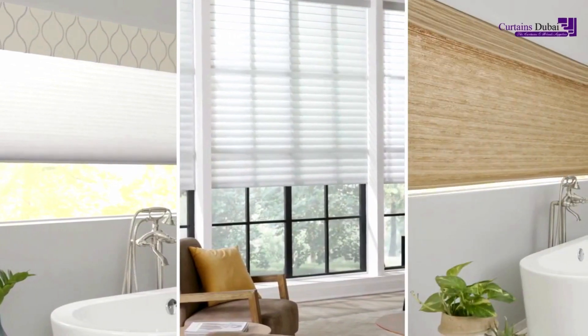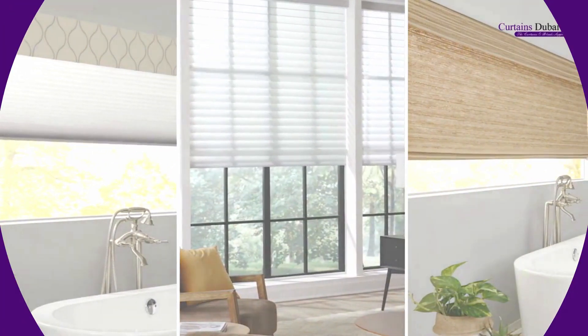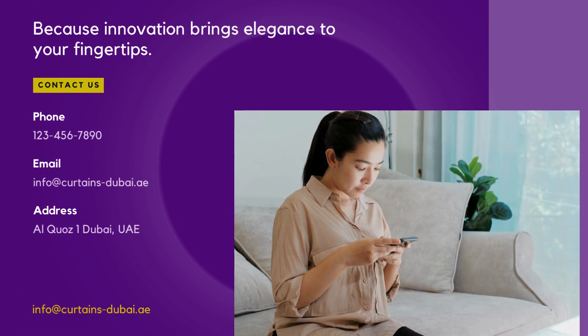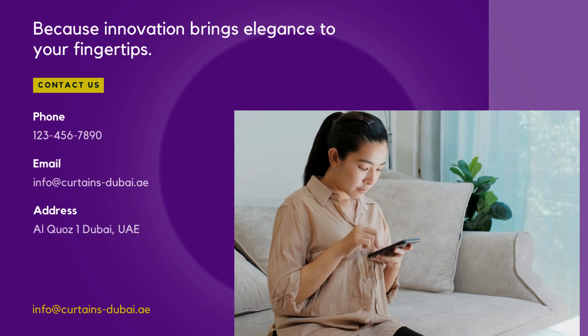Curious to experience the convenience and sophistication of motorized blinds? Contact us to elevate your home — because innovation brings elegance to your fingertips.